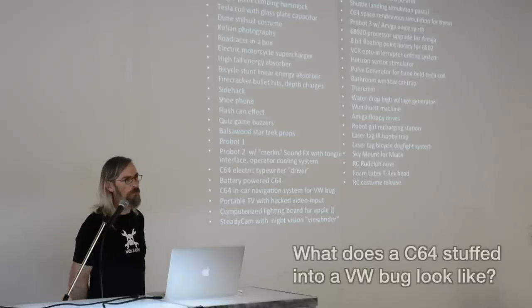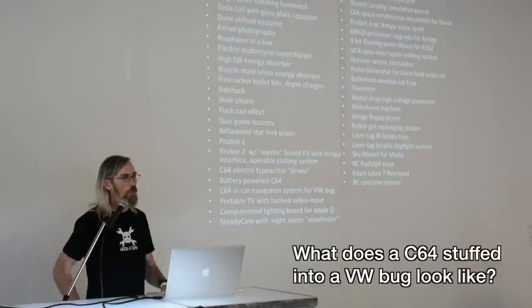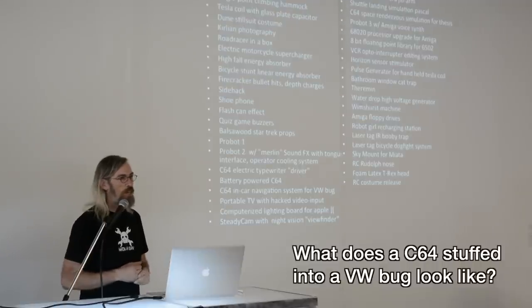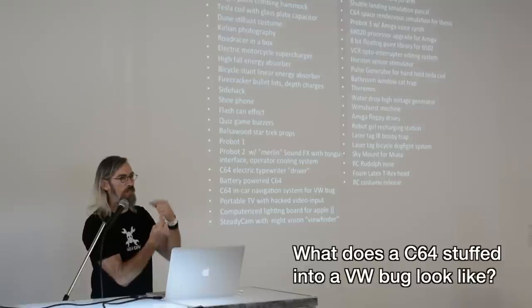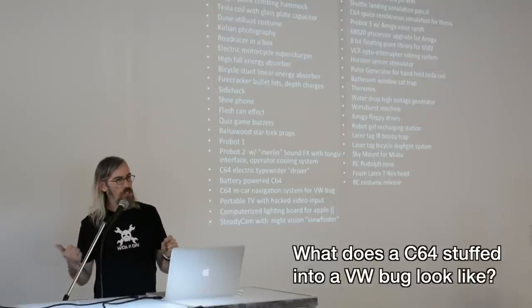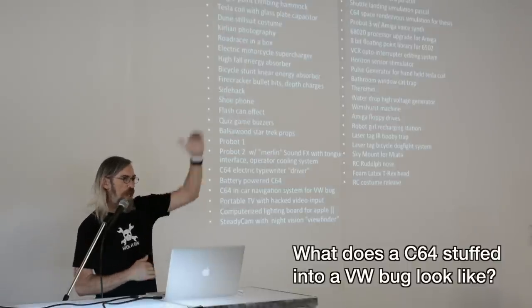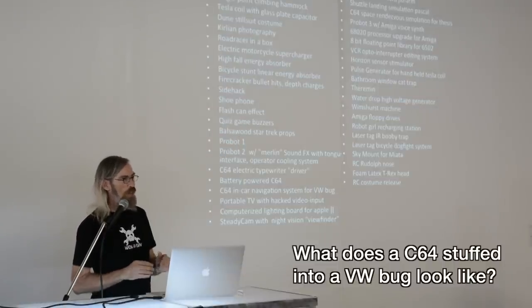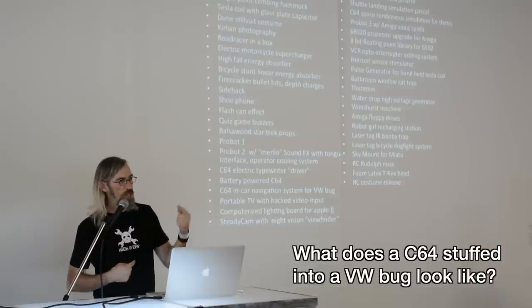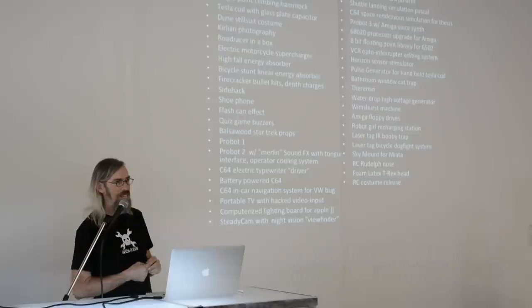Question about Commodore 64 stuff in the VW Bug: it sits in the footwell next to my battery-powered television. I put a micro switch in the back of the speedometer so that whenever the odometer clicked over a tenth of a mile, it would click. I wired that to one of the joystick inputs on the Commodore 64 so it could keep track. I took the map of my drive from LA to Santa Cruz and put all the mileages in, so as I drove along it would click the mileage and I could keep track of where I was and estimate how long it would take to reach the next gas station.